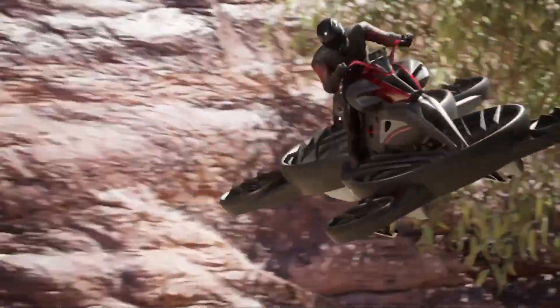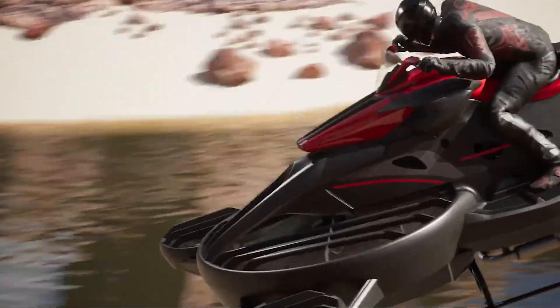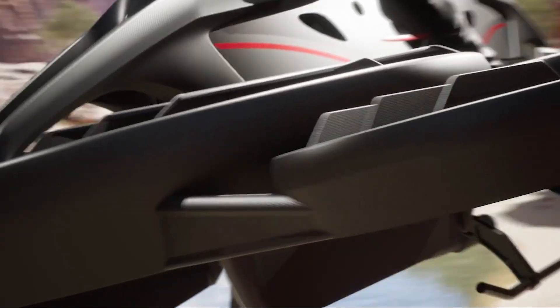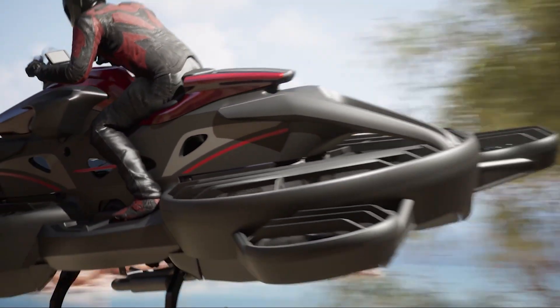Have you ever imagined flying a motorcycle like in a sci-fi movie? Well, that's no longer just fiction. Meet the X-Turismo, a real hover bike from Japan that brings those futuristic dreams to life. In today's video, we're going to explore what makes this flying machine so unique, how it works, and where it could take us in the near future.